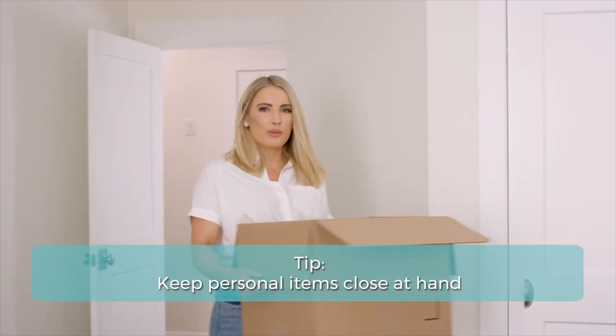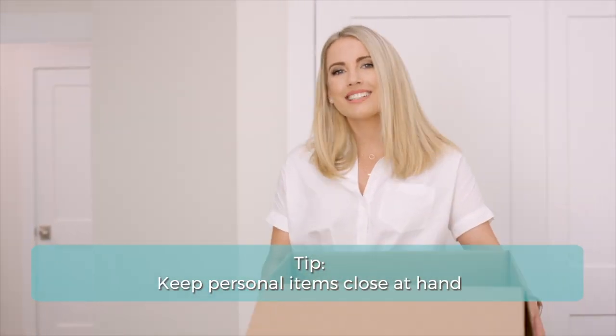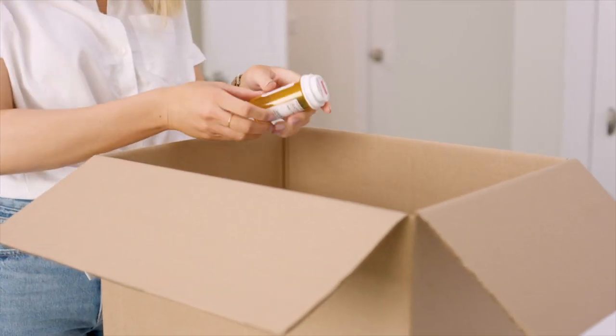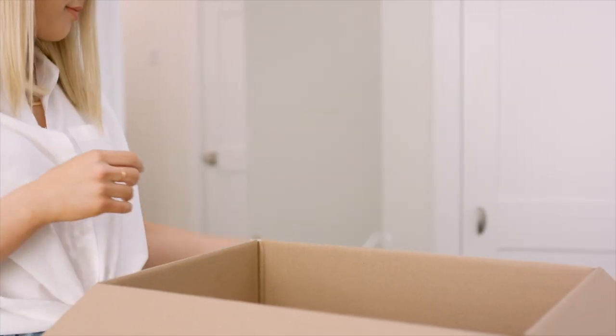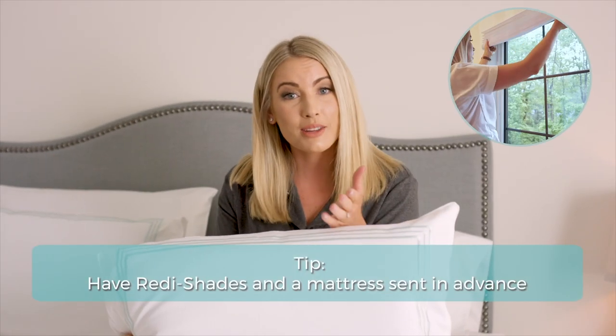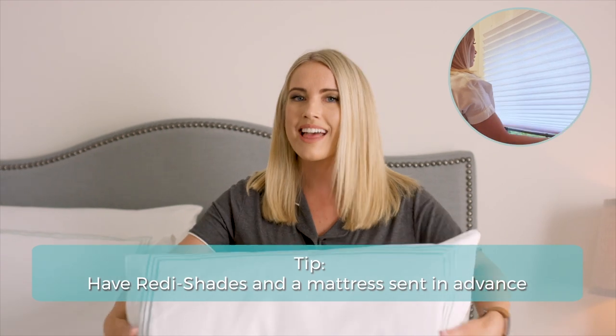When it comes to unwinding after a marathon day, you want to make sure you have easy access to your personal items, things like your medicine, your glasses, and your phone charger. You want to make sure you pack pillows and clean sheets and even have ready-made shades and a mattress sent in advance. That way you can ensure that your first night stay in your new home is extra cozy.